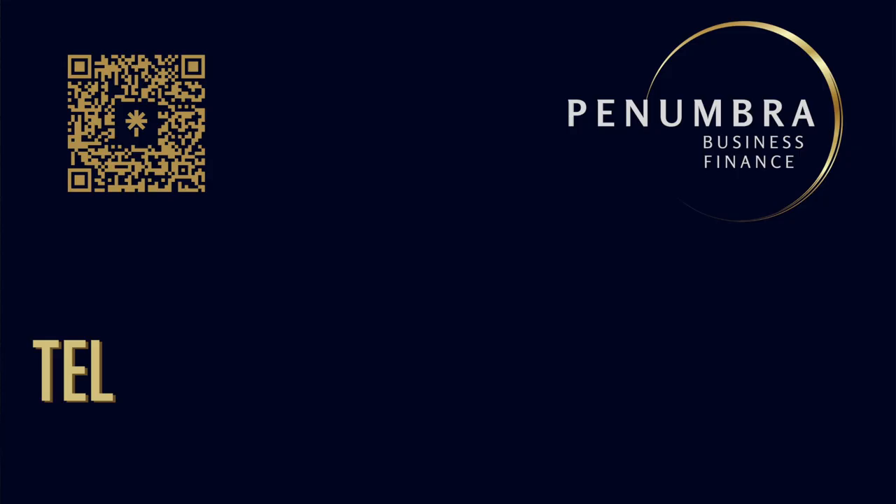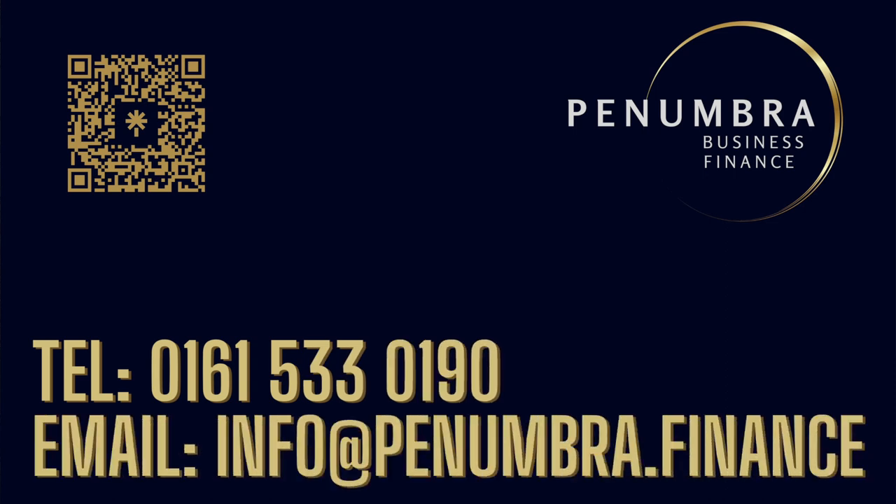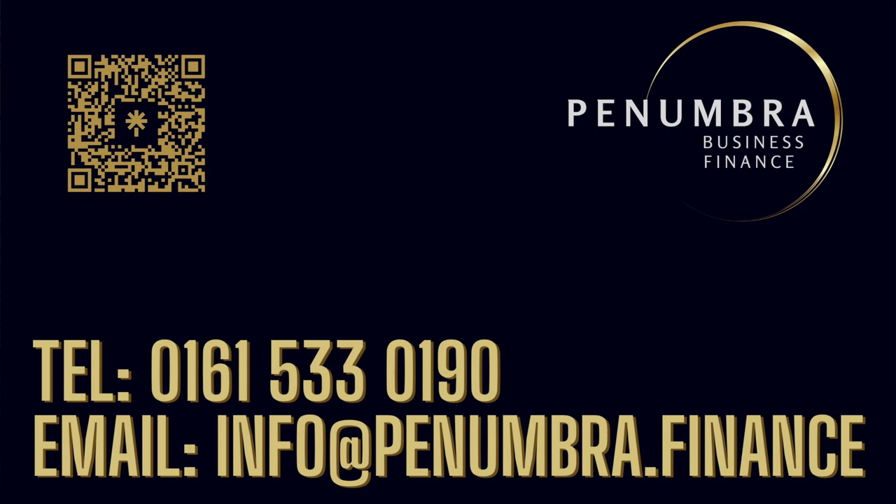Penumbra's ability to secure favourable terms and facilitate essential operations showcases our commitment to finding tailored solutions for businesses in need. If you are looking for a funding partner to help you grow your business, or assist your customers with the funding they need to purchase your equipment, please get in touch. We can and will help. Please call Penumbra on 0161 533 0190 or email info@penumbra.finance.